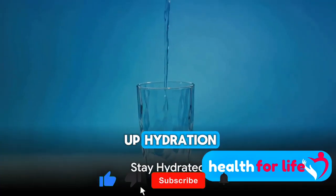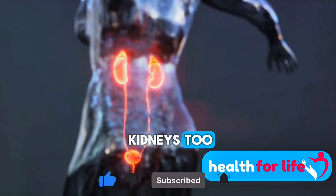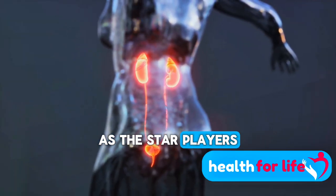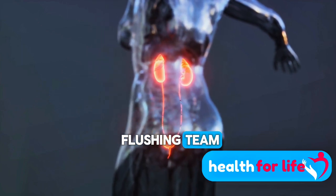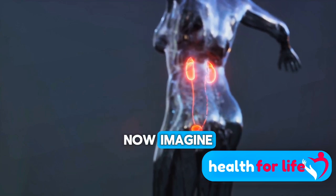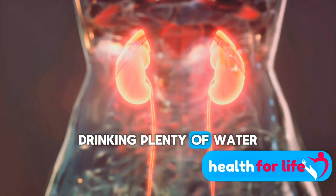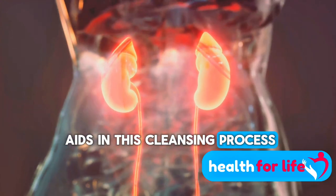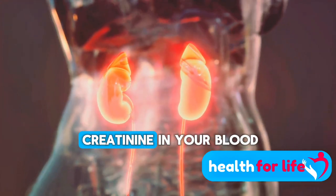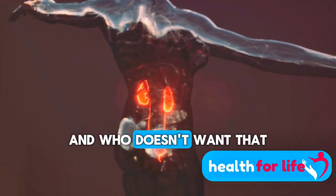First up, hydration. It's not just good for your skin, but essential for your kidneys too. Picture your kidneys as the star players in your body's toxin-flushing team. Their job? To filter out waste products and toxins from your bloodstream. Now imagine giving them a helping hand by staying properly hydrated — drinking plenty of water aids in this cleansing process, reducing the concentration of creatinine in your blood. It's like giving your kidneys a performance boost.